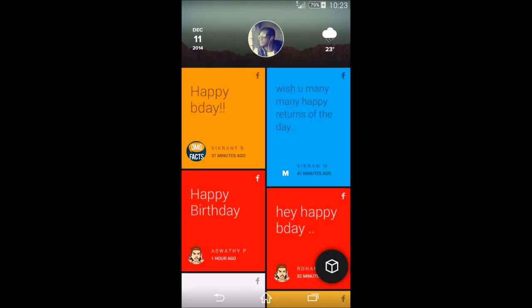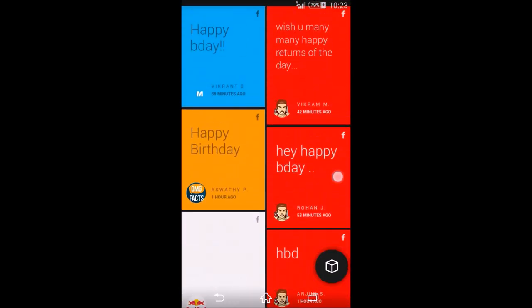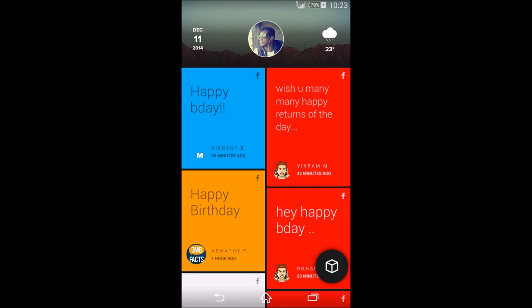Welcome back with another video. This time I have an app review — it's a really cool app called Flow Home. It's currently in closed beta and it's one of the best home interfaces I've used.